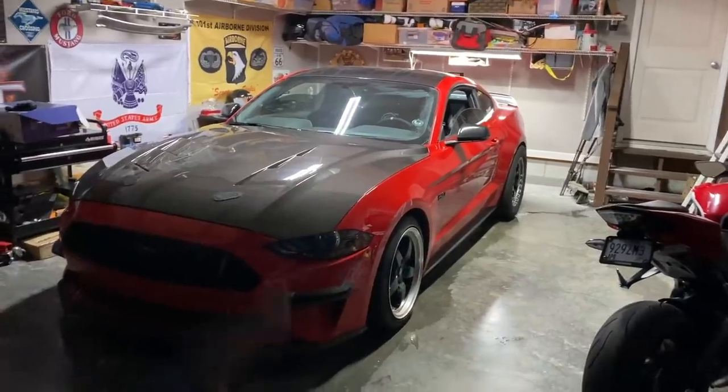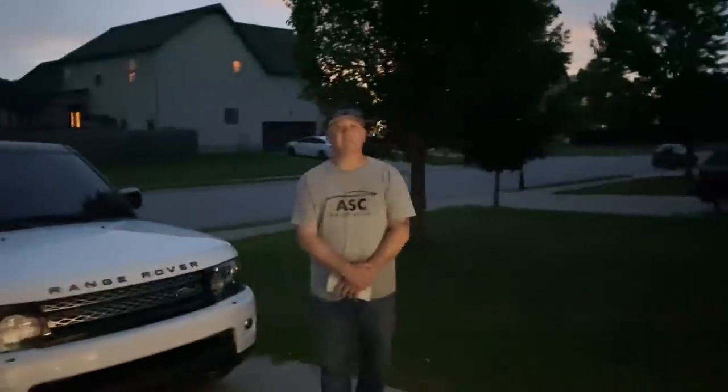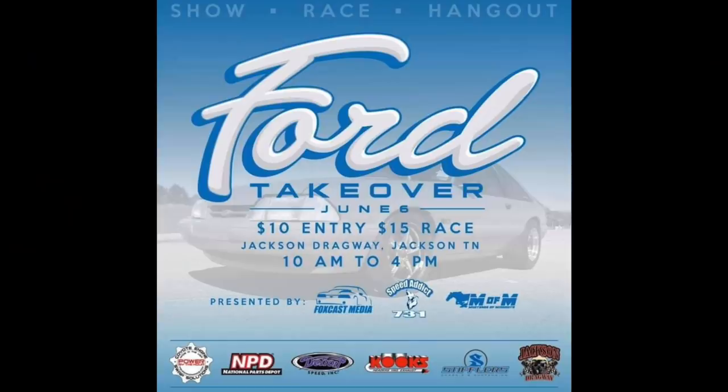Lots of videos on the channel if you want to see fast twin turbo stuff — tons of content, go check it out if you're new to the channel. Joey has a beautiful green 2019 Mustang — how do you like that K-member you just put in? I love it. iPhone takeover June 6th in Jackson, Tennessee — Speed Addict 731, myself, Joey here, a bunch of YouTubers, bigger channels, smaller channels, and just people who want to go out and run their cars. June 6th — trying to get this car figured out and dialed in so we can start making passes. I'd love to see you guys out there. Links down in the description for all the details.